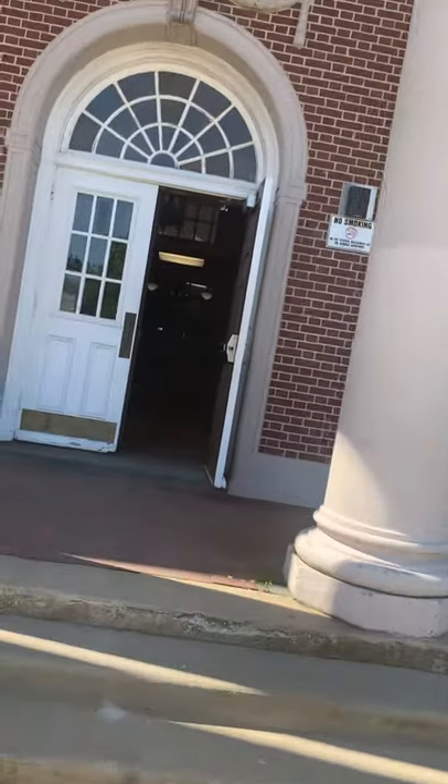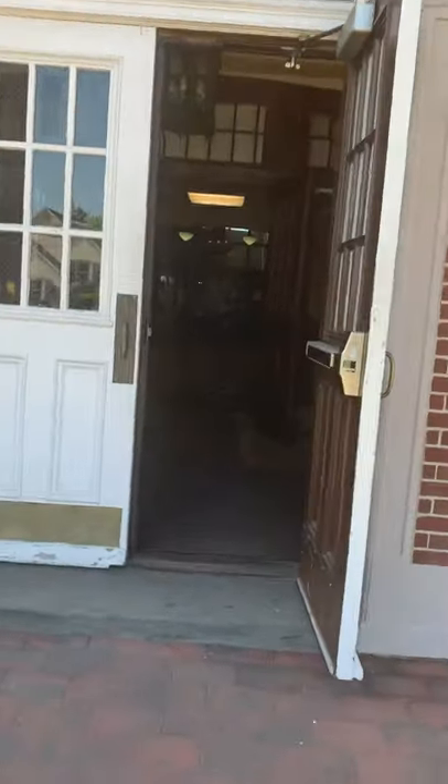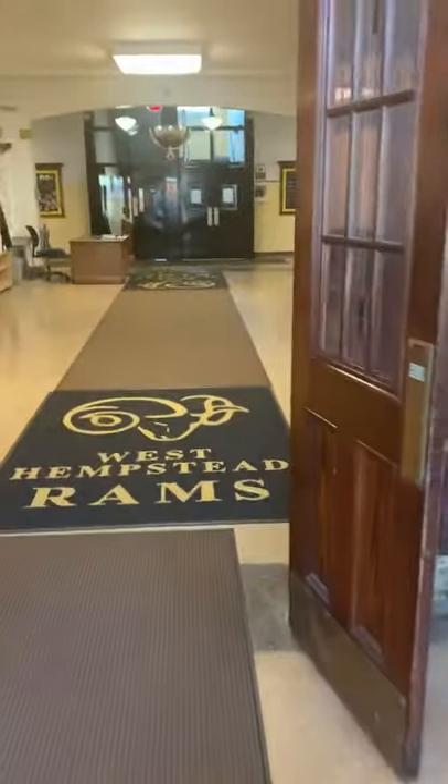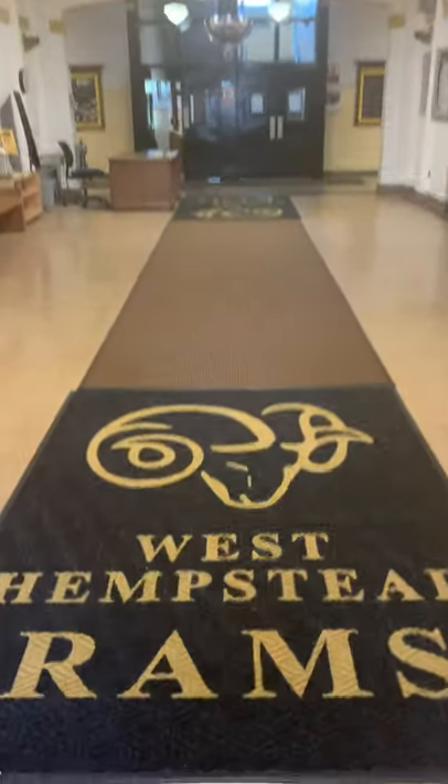Boys and girls, this is the front entrance of our building. We use it in the morning for arrival and for bus dismissal at the end of the day. When you come through our doors, you are in the main lobby — home of the Rams.